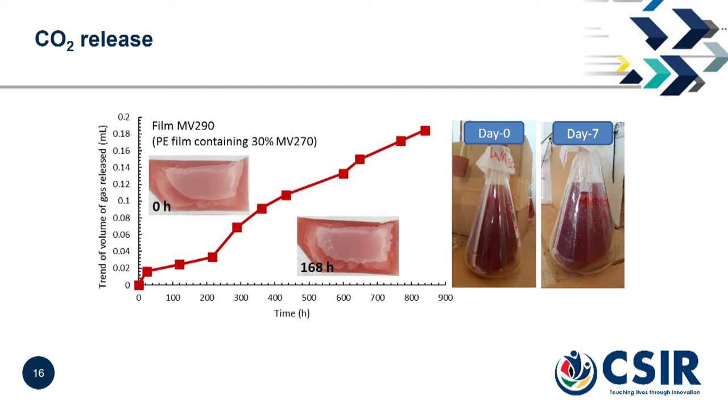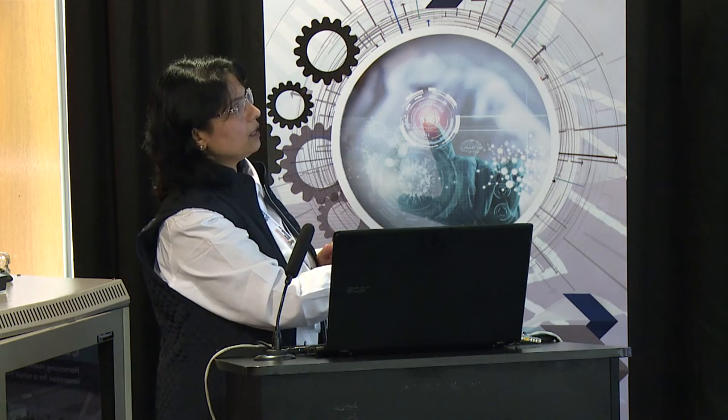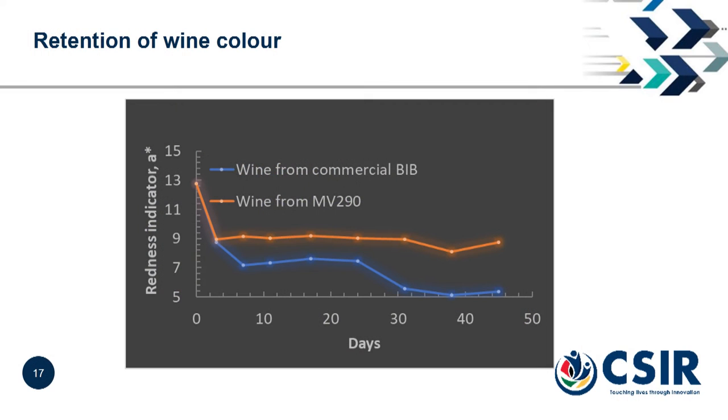We also developed a laboratory-scale test method to check how much carbon dioxide is produced, and we can see that compared to day zero, small bubbles are forming by day seven — confirming carbon dioxide production. We then tested the benefit of this carbon dioxide at lab scale. The blue line shows how the redness of a red wine taken from a commercial Bag in Box packaging changes over a period of time — and if we fill the same wine in our active packaging bag, you can see the redness of the wine stays much more stable and longer compared to the commercial one.